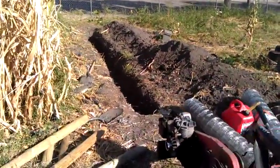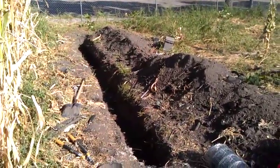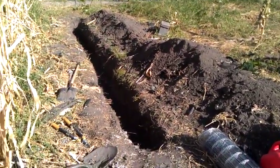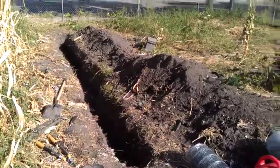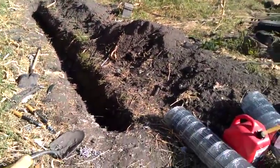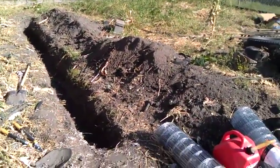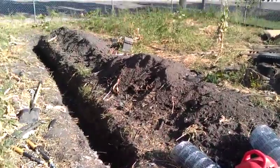Hey, Husker Prepper here. Just going to show you a quick video of my rabbit habitat that I got going on. There's the first trench that I dug, 25 feet long, 2 feet deep. It's going to go all the way around four corners, split in half for the males and the females, surrounded by a privacy fence.